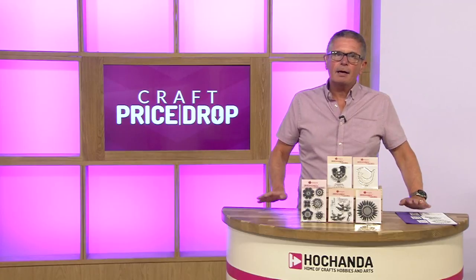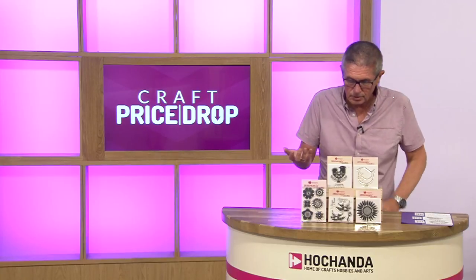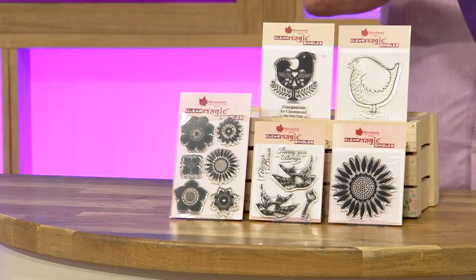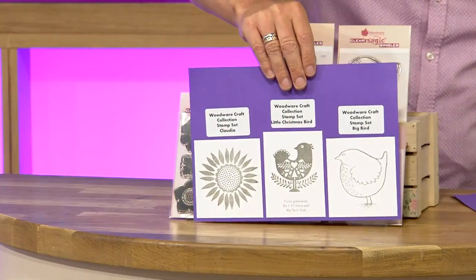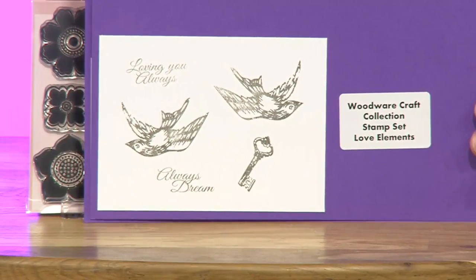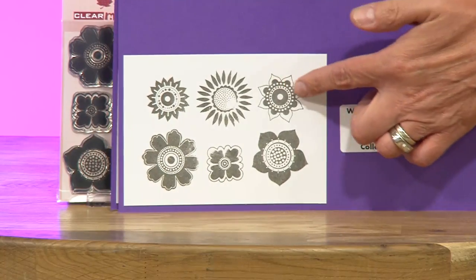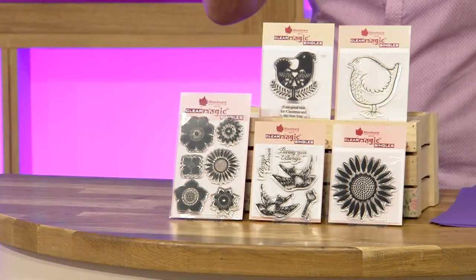Now then — Woodware. Woodware is a great brand, now part of Creative Expressions, well known for great tools but also fantastic stamps. We've got Woodware stamps in the show tonight — if I just show you how they stamp up: we've got the little Christmas bird, the big bird, the cloud ear. We've then also got the love elements — beautiful swifts, 'Loving You Always', 'Always Dream', the key to someone's heart. Then the flower head collection with a beautiful sunflower — quite Aztec, some of those. All of those stamps from Woodware are available as a bundle today.